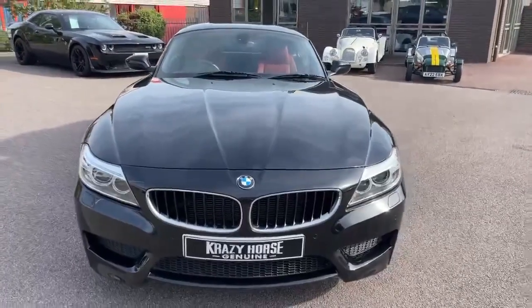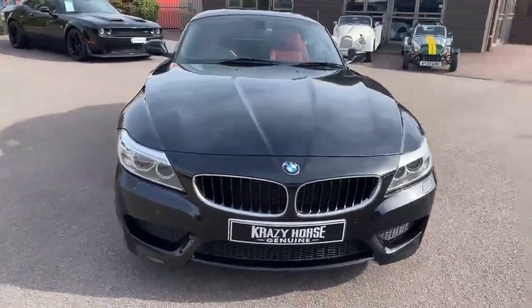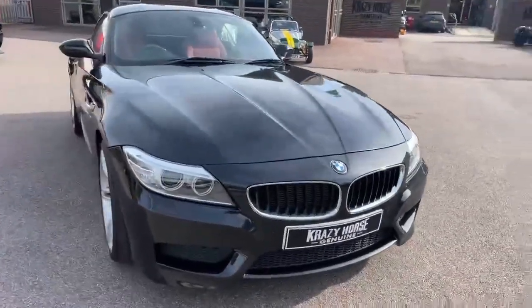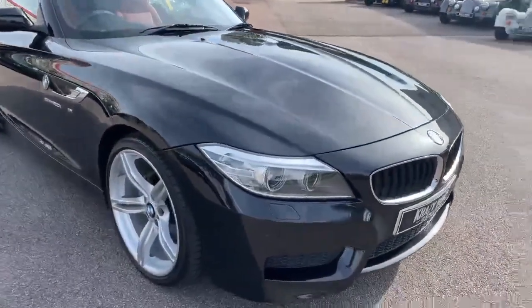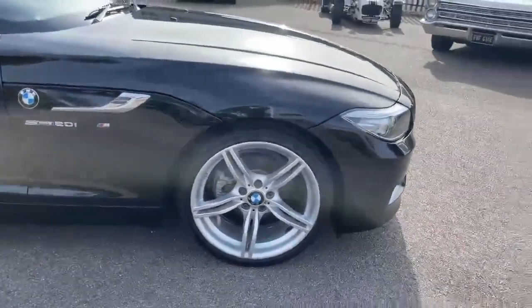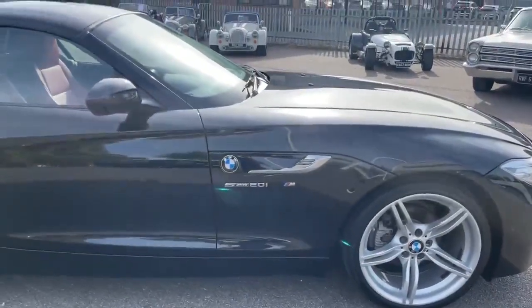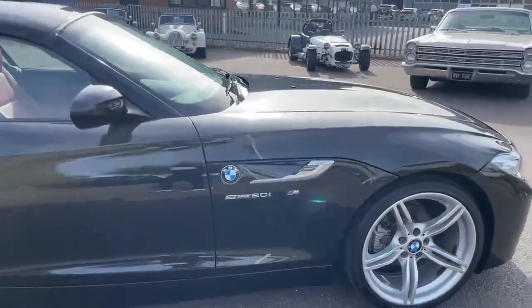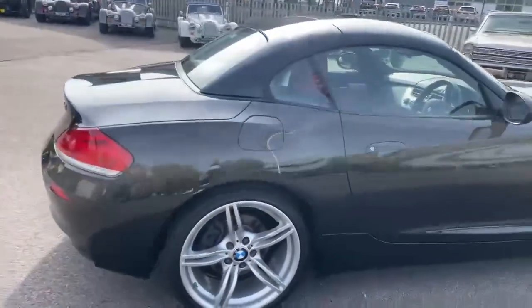The BMW roundel — that iconic logo representing part of the Bavarian flag where BMW is from — lovely grille with the LED headlights and the 19-inch twin-spoke wheels really filling those wheel arches. And then the badging on the side showing the sDrive, the 2-litre engine, and the M Sport format.